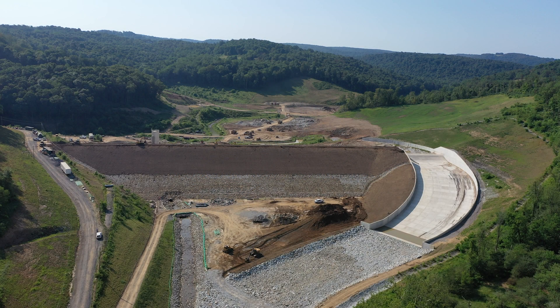Hi, this is Chris Dell with Morgantown Utility Board. I'm going to take you on a very quick tour of the Flegal Dam and Reservoir — the new reservoir being constructed on Coben Creek Road just off the Kingwood Pike.